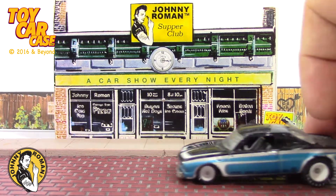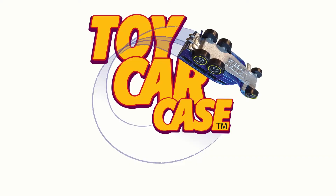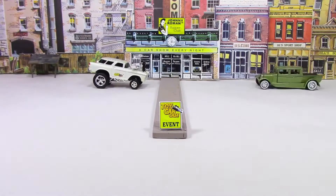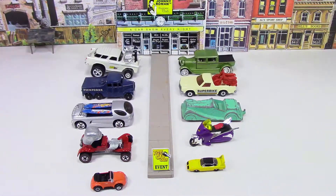Hot Wheels Vary 8. Look at this clean rockin' machine with rear riders. Firestone on those tires. Hey cats and kittens, it's a toy car case event at Johnny Roman's Supper Club. It is 3.16 on old Johnny Clark. Let's see what pulled into our parking lot.